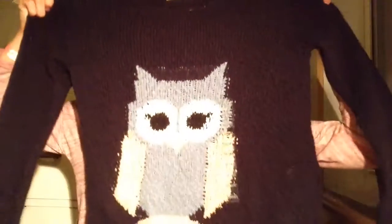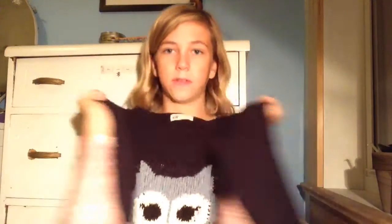The owl crop top sweater — it doesn't say what it's made of, but I find it really cute with the owl on it. It's really cozy. I also got that at H&M.